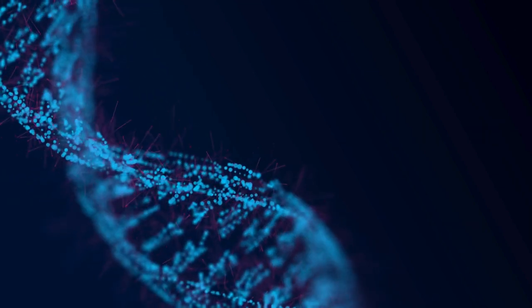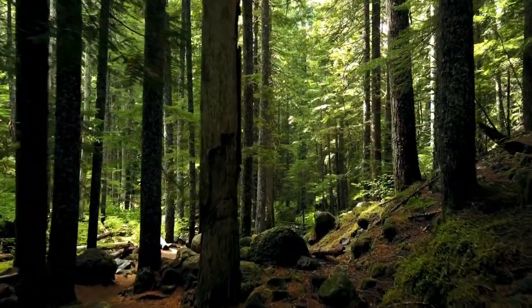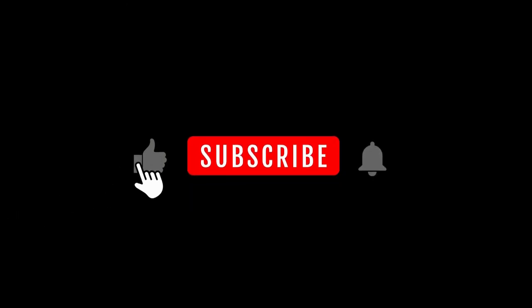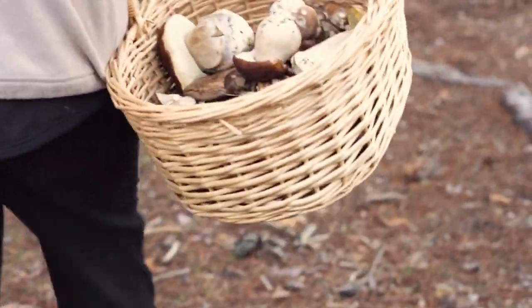Nature's wonders never cease to amaze. As we wrap up our journey into the realm of Pterioporous squamosus, I hope you're inspired to explore the woods and discover the beauty and bounty of wild mushrooms. If you enjoyed this video, give it a thumbs up, and don't forget to subscribe for more captivating nature insights. Until next time, happy foraging and stay curious.